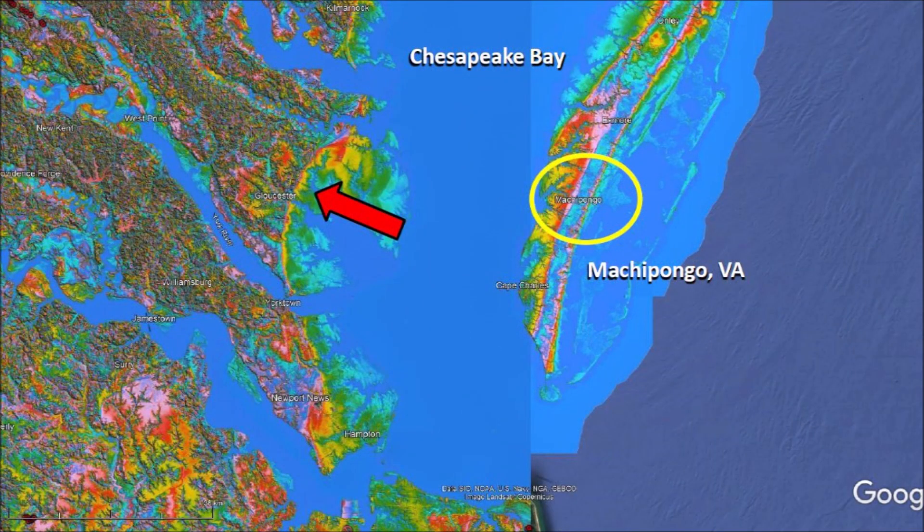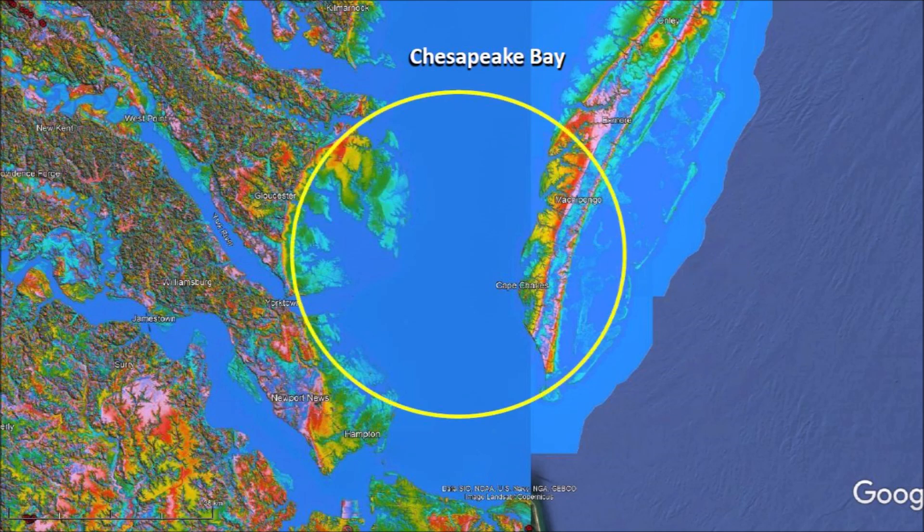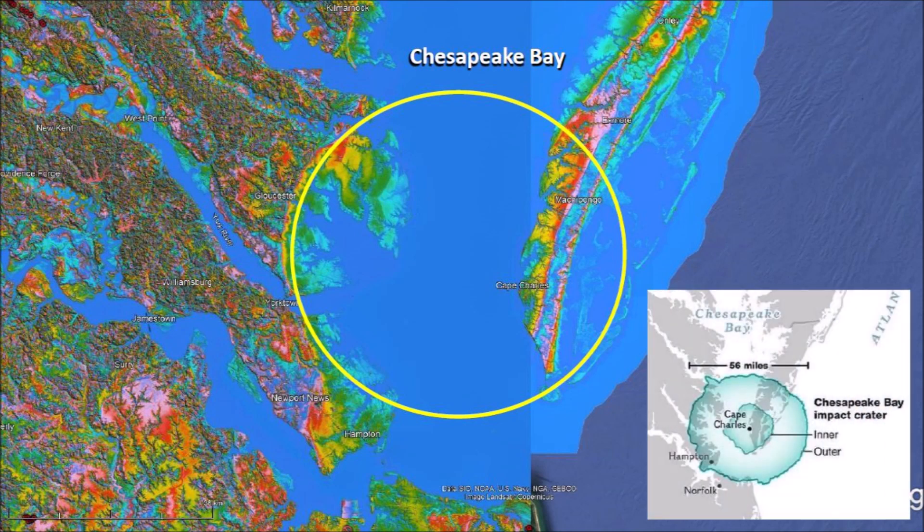The LiDAR image of the area with Machipongo, Virginia has an interesting arc in the Chesapeake Bay that makes a perfect circle including Machipongo. It turns out that 35 million years ago, a meteorite impacted the eastern shore of North America exactly at this point of the Chesapeake Bay. Until 1983, there was no evidence of a large impact crater buried beneath the lower part of the Chesapeake Bay and the surrounding peninsulas.